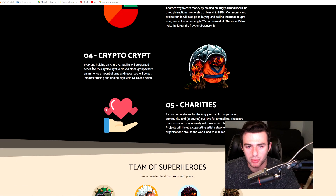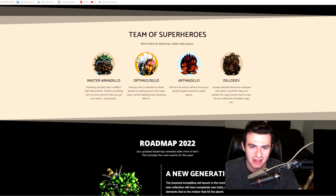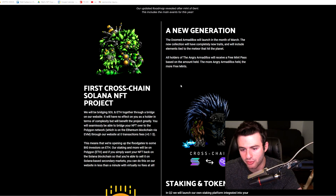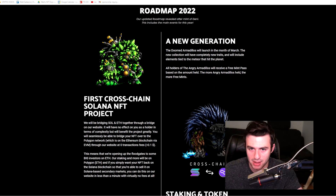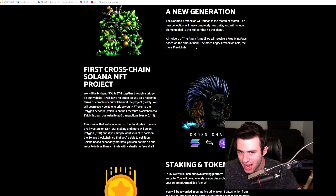There's also the Crypto Crypt, a closed alpha group where time and resources will be put into researching and finding high-yield NFTs and coins, plus charity initiatives including artist networks, anti-bullying, and wildlife rescue. Here's the team working behind everything and the updated roadmap. With their first drop reviewed, we also have the new generation — the Doomed Armadillos coming in March — and all holders of the Angry Armadillos will receive a free mint pass based on the amount held.